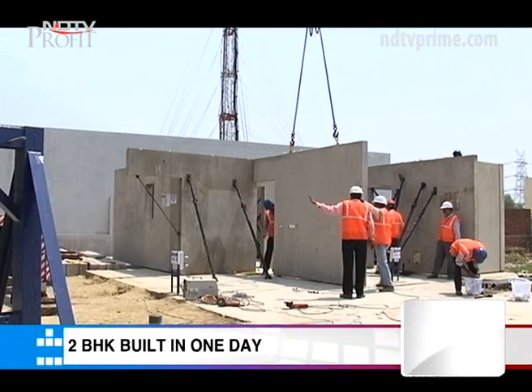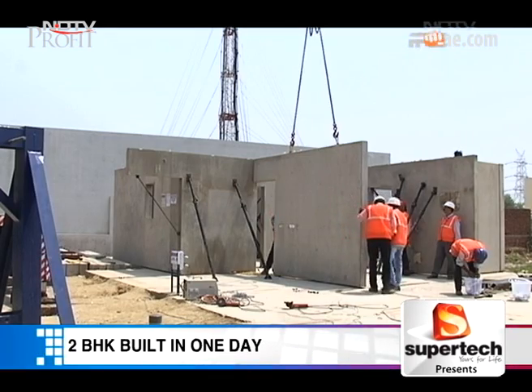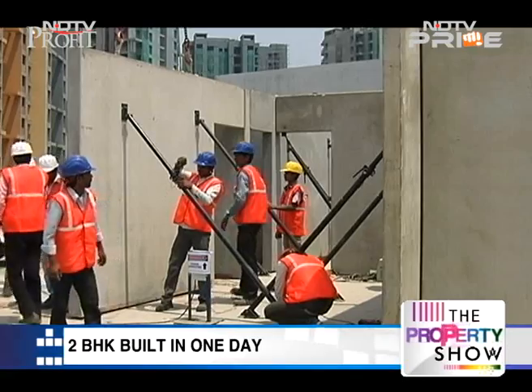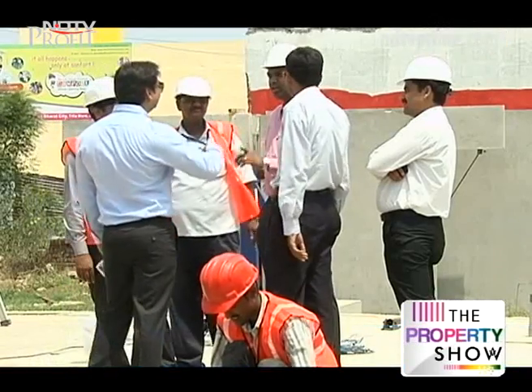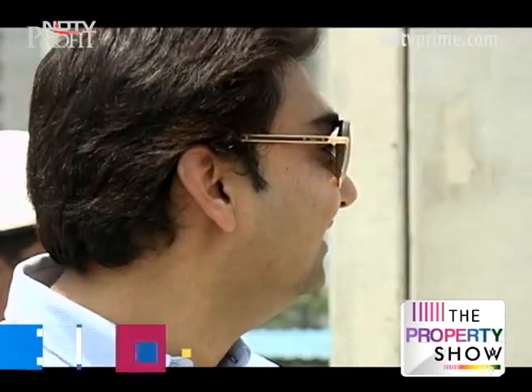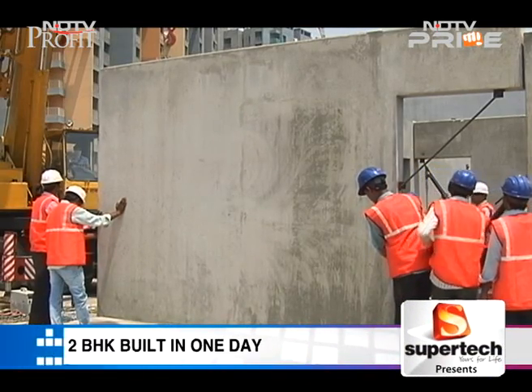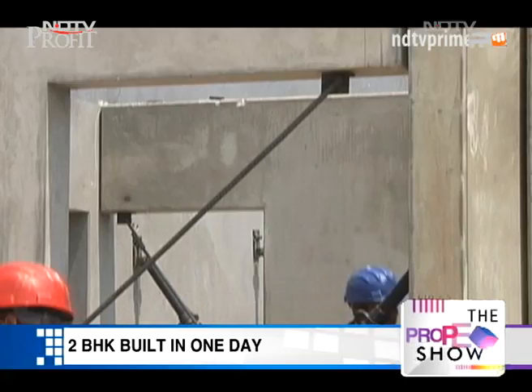Bharat City, an affordable housing township in Ghaziabad, Uttar Pradesh, is taking shape in record time using precast technology. The developer BCC Infrastructures has set itself a bold target — they are ready to build a 2BHK unit in 24 hours flat.